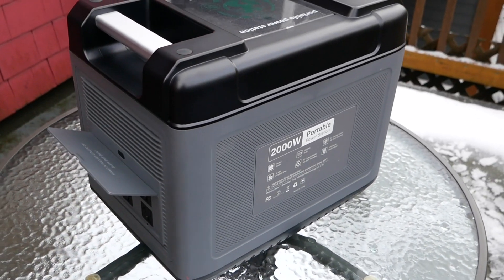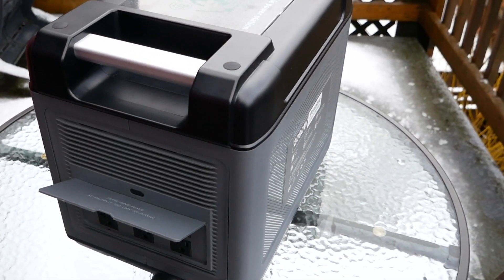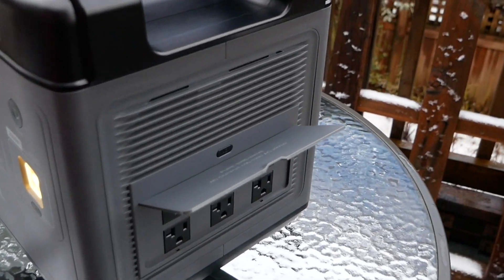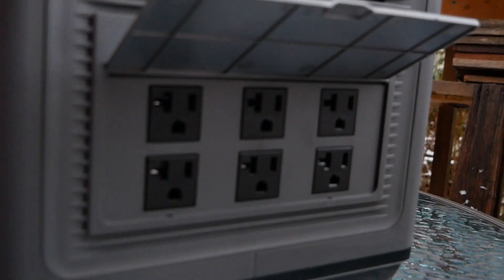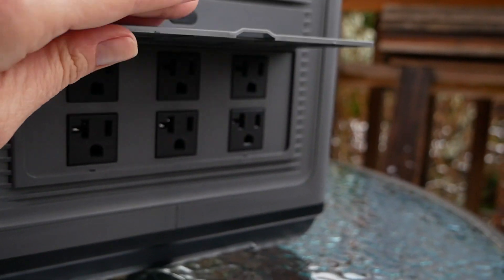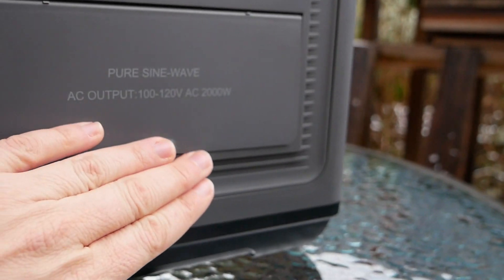The Ukitel P2001 looks like most other portable power stations. It's a square box that houses rechargeable batteries and provides multiple power input and output ports. It comes with an AC charging cable and an instruction manual. The plastic build is sturdy and all of its ports are well placed.